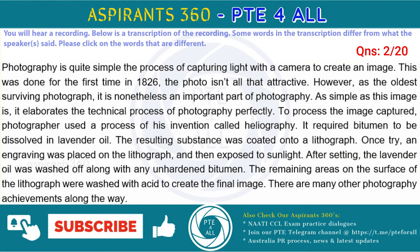Photography is quite simply the process of capturing light with a camera to create an image. This was done for the first time in 1826, though the photo isn't all that impressive. However, as the oldest surviving photograph, it is nonetheless an important part of photography. As simple as this image is, it demonstrates the technical process of photography perfectly. To process the image captured, the photographer used a process of his invention called heliography.